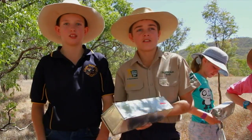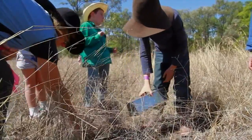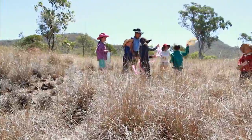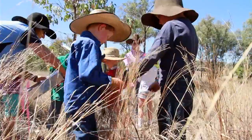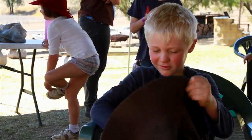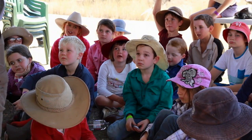A bush detective is someone that goes out and tracks little mammals by using their poo and their tracks. They're hoping to safely and carefully catch a critter or two to help calculate native animal populations in the area. And Alison, the ecologist, is showing them the ropes.